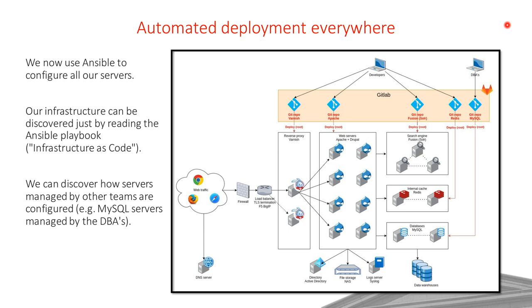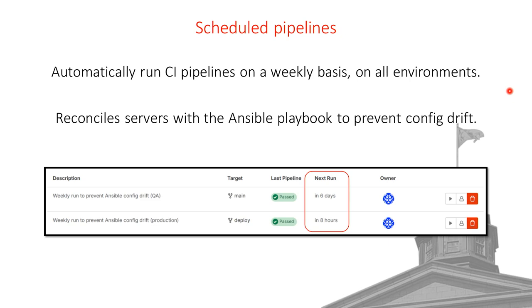Sometimes in an incident we manually connect to servers and change something without updating the Ansible repo, creating a mismatch between servers and Ansible tasks. We solve this by running GitLab scheduled pipelines on a weekly basis on both the main and deploy branches, which reconciles the Ansible playbooks with the actual server config.